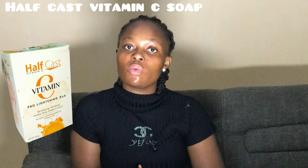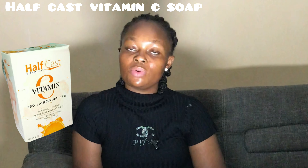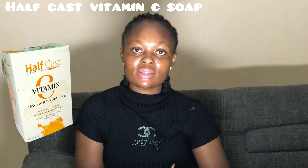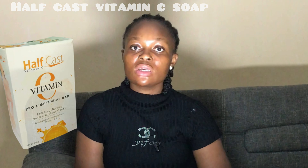The next soap is the Half Cast Vitamin C Bar Soap, suitable for all skin types. It is formulated with vitamin C and vitamin E to improve the appearance of your skin tone while evenly lightening it. It helps improve the overall texture of your skin, provides lasting hydration, moisturizes the skin very well, brightens the skin, renews skin cells, and boosts a healthy glow.